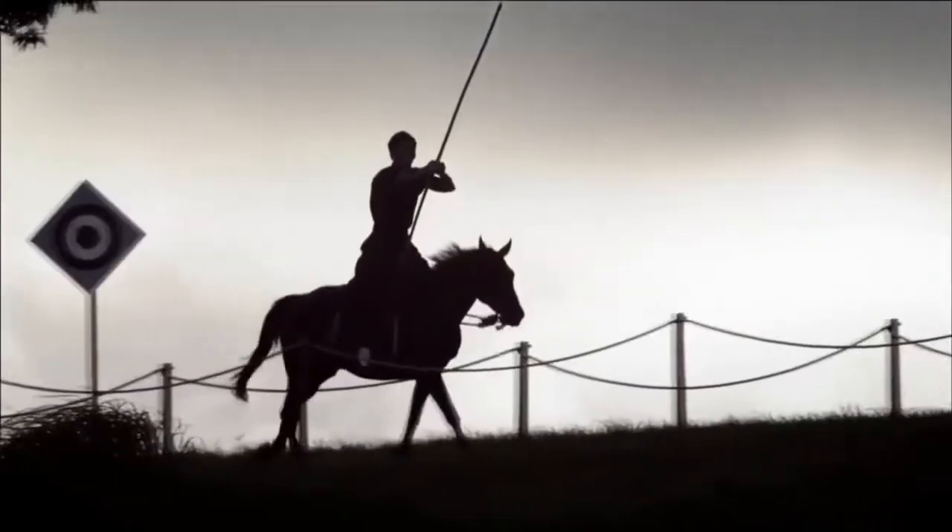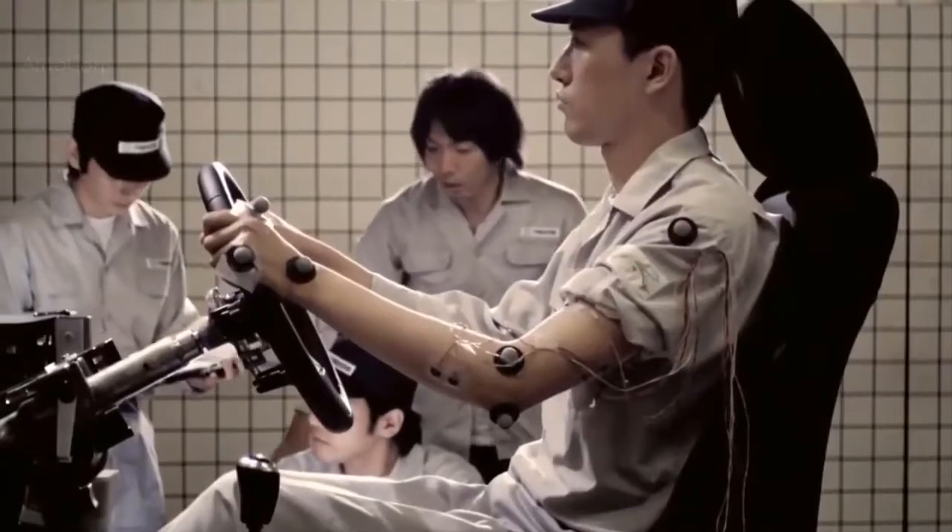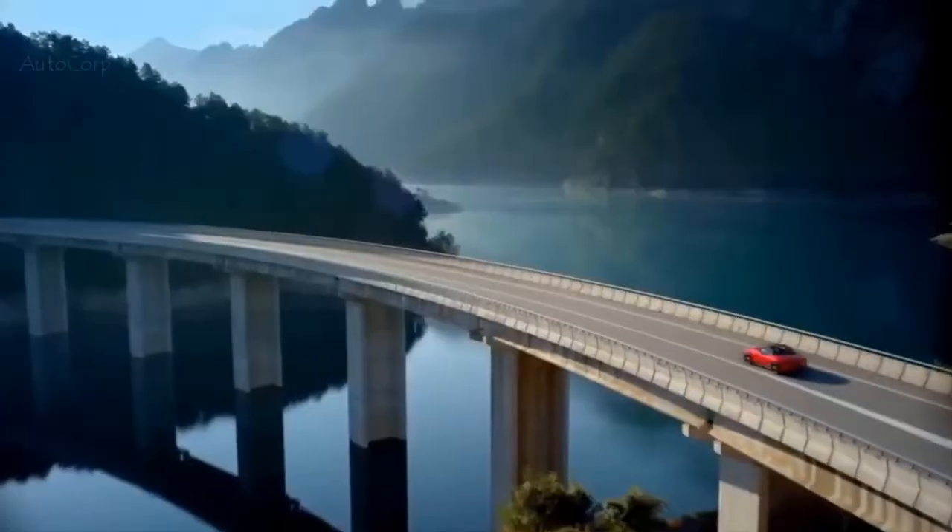Mazda committed itself to the joy of driving. We call it Jinba Itai — a Japanese term which expresses the unity between horse and rider. For us it's more the harmonious relationship between car and driver. We want to deliver our unique joy of driving, but now with an electric powertrain.